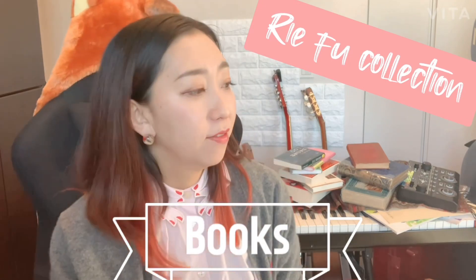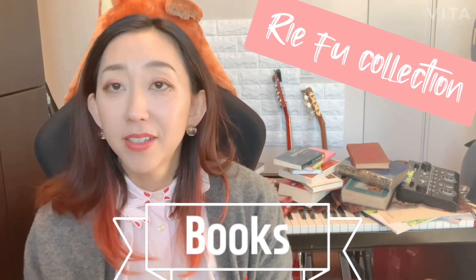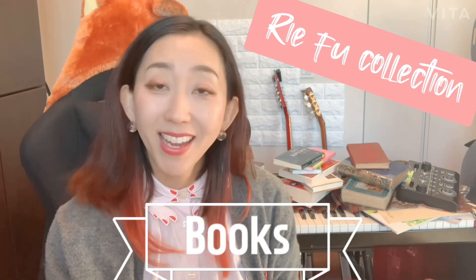Almost half of my favorite books are art books because I studied painting, and painting and colors are a huge inspiration for both my art and music. So I'm gonna start with those art books. 本のコレクションの半分ぐらいは画集なんですが、絵とか色にすごくインスピレーションを受けることが多いので、今回は画集から紹介したいと思います。